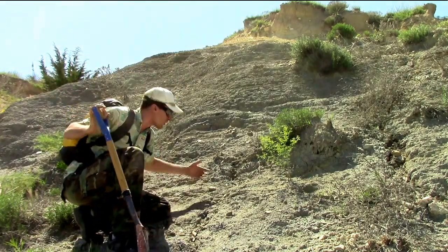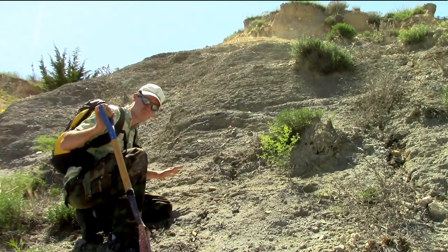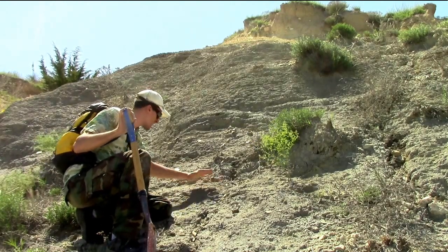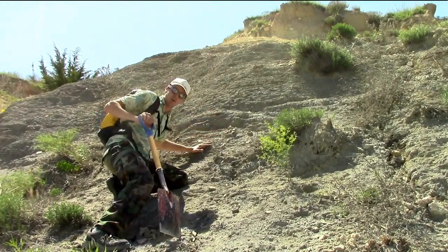As bones erode out, they tumble down the hillside. So when I find a fragment like this one, the first thing I do is take a step back and see if there's any more. If there are more pieces, I follow them up the hill until I spot where they're eroding from. Now I know where to dig.